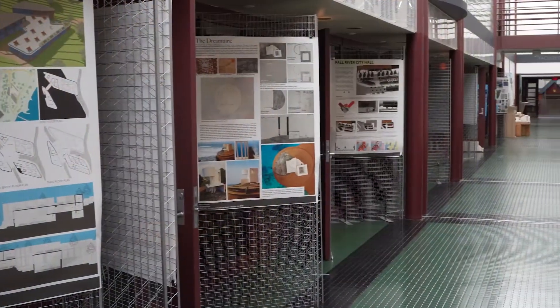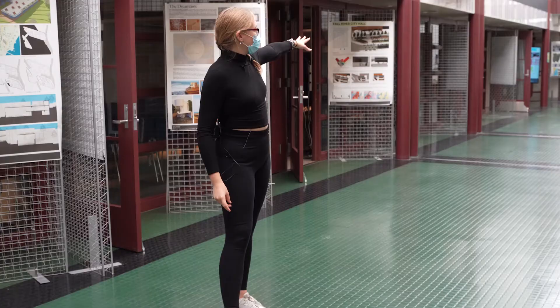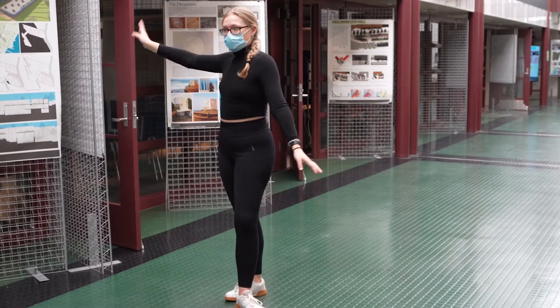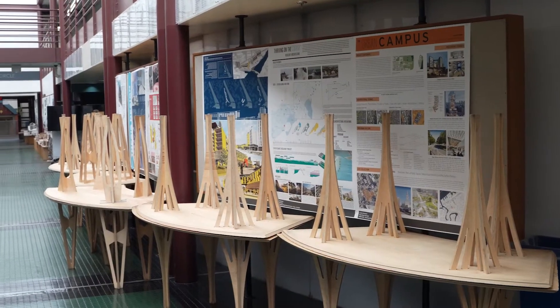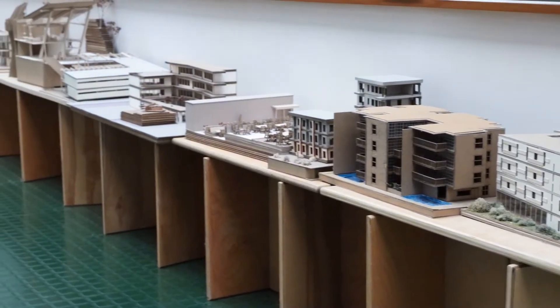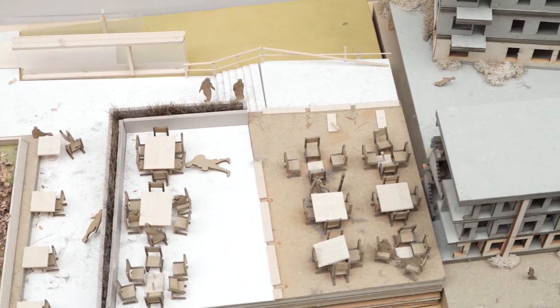So this is the atrium space. It connects the architecture school library on one end of the building with the student lounge on the other side, with the studio spaces off to the right. It's where we use a lot of the space to display exemplary student work, and it often acts as a gathering space for beginning of semester studio meetings.